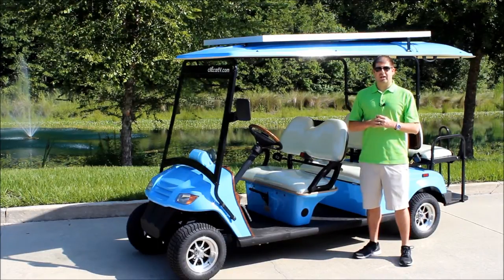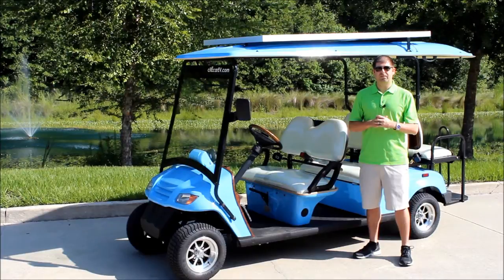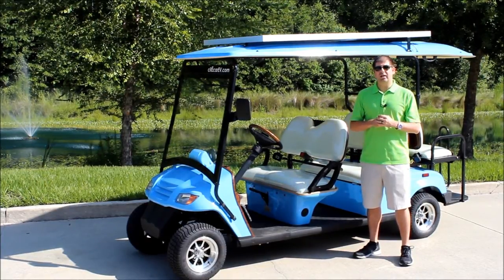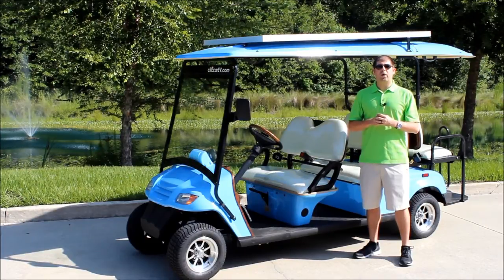We'll be doing a test of this later today and we're going to be documenting the results. Our goal is to get approximately 75 miles per charge. What we're going to do now is I'll zoom in on the odometer, show you what we're currently at, and then we're going to be driving this around all day and at the end of the day we will give you a result of what the range is.